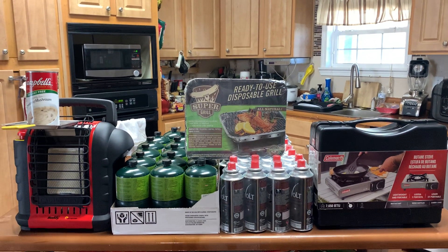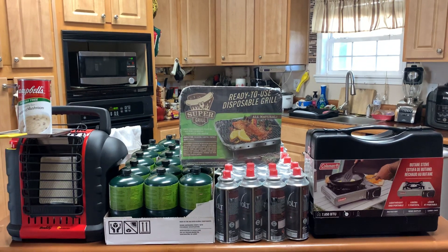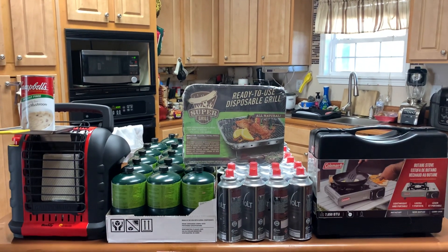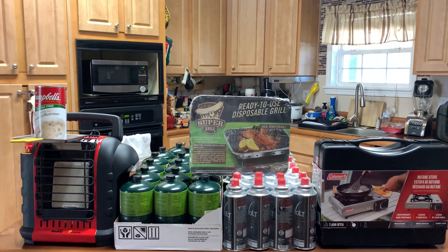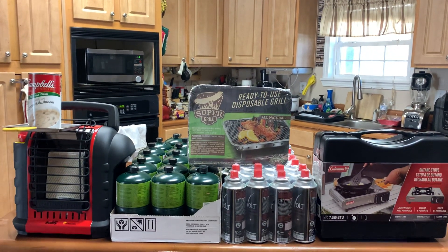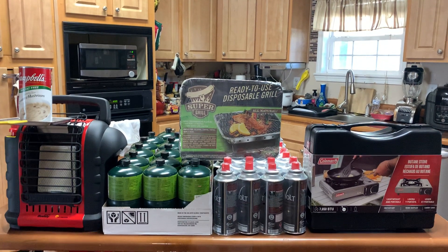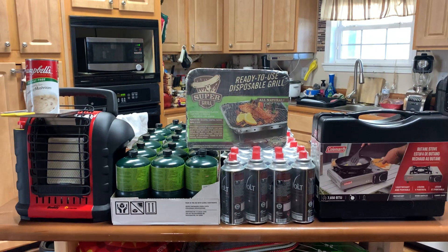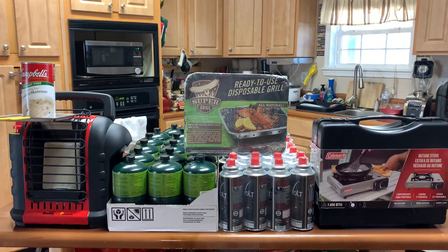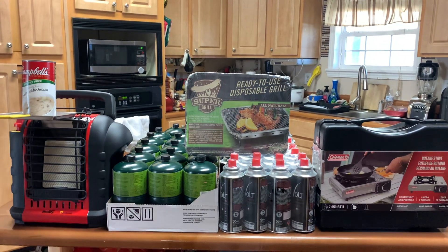Hey, you guys, S.E.K. the Homesteader here with another prep video. I'm going to call this video: How Many Ways Are You Able To Cook If The Grid Goes Down? I came up with this because as I was weeding out and shifting things in my prep pantry, I came across this.